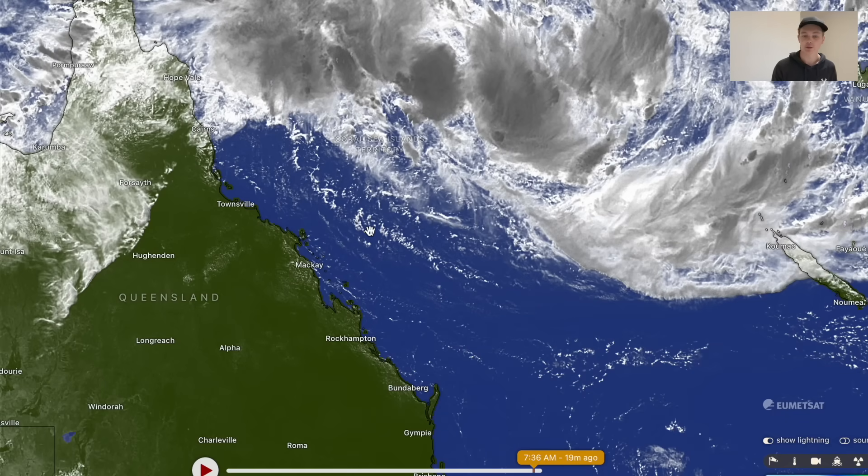Hello, my name is Cyclones Oz and today we are tracking the Coral Sea system. Once again, surprise surprise, but it is a significant threat to the Queensland coastline.